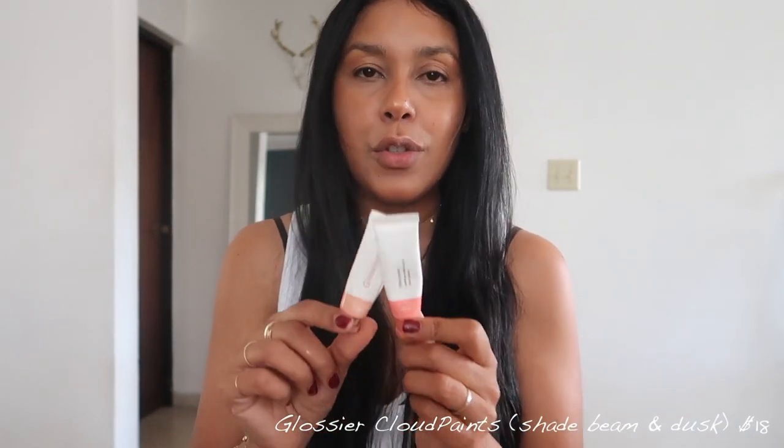Now it's time for blush. The duo I keep coming back to is my Glossier Cloud paints — I use two shades: dusk and beam. I haven't found another blush I can use because this duo makes my cheeks look really gorgeous, almost like a rosy flush, and it also gives a little shimmer. Glossier is all about minimal, glowy looking skin and I just love it.